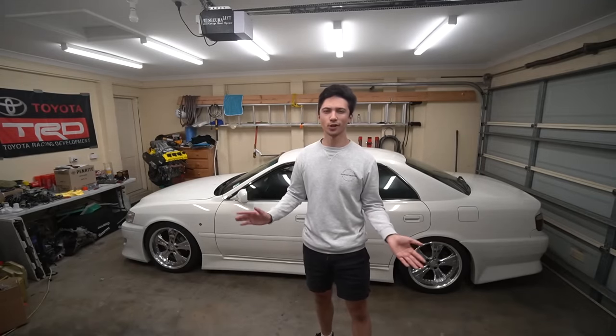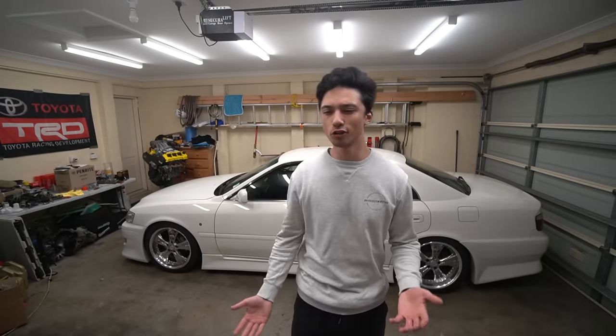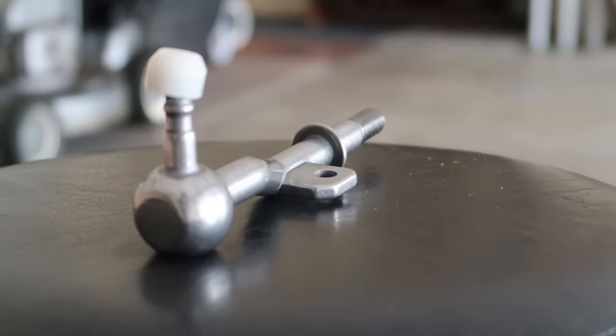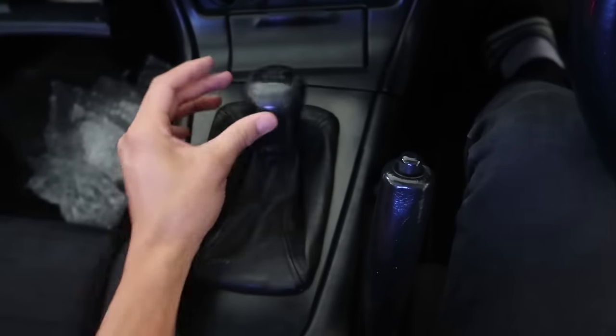Modification number three is only for manual cars, so if you drive an automatic you can skip ahead. Number three is a short throw shifter. On stock cars you usually have a long throw to change gears, and a short throw shifter fixes that — it allows you to change gears faster than usual, giving you a physical difference in how you drive the car.